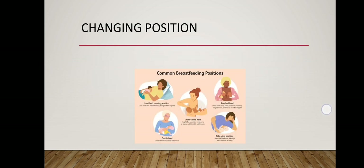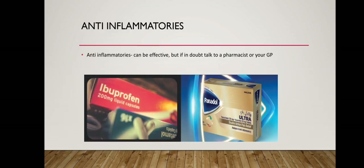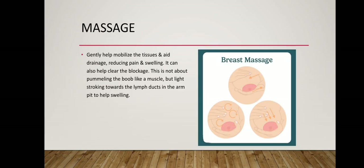Changing position — different positions work better for different babies and uneven pressure on the breast may contribute to a blockage. Anti-inflammatories can be effective, but if in doubt talk to a pharmacist or your GP. Massage gently helps mobilize the tissues and aid drainage, reducing pain and swelling.